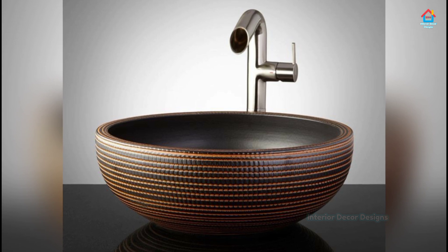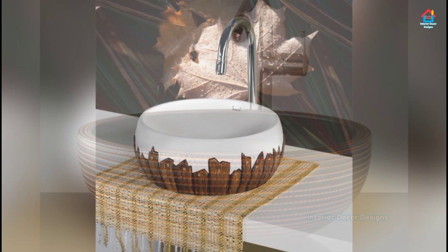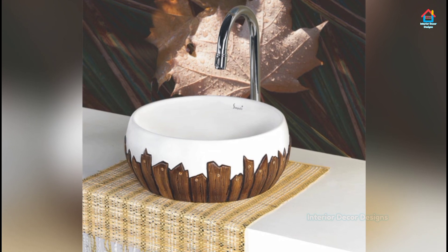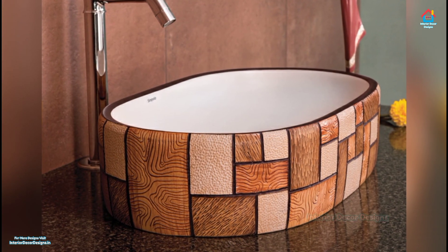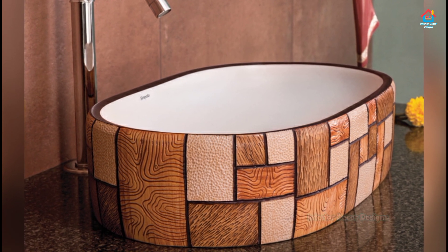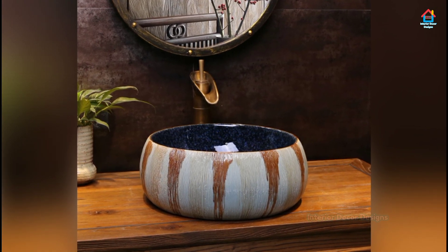Hello Friends, welcome to Interior Decor Designs. A bathroom sink can be a focal point of any bathroom, as it's often one of the first things you see when you walk in. The sink is also sometimes some of the only counter space within a bathroom, so it can be a good place to put decoration. There are many different bathroom sink ideas that can help bring color and decoration into your bathroom.